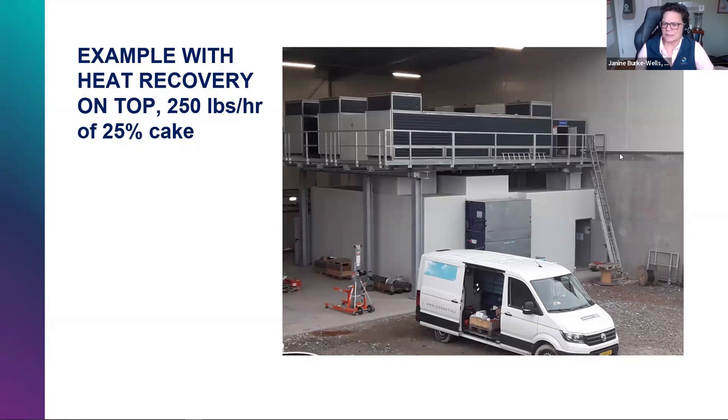Question: what's the percent solids of the dried output? Typically we shoot for 90%, because that's what gets us to Class A biosolids. We can get a little bit above 90%, but then we need slightly higher operational temperatures, which increases energy usage, explosion risks, and dust risks. Conversely, if you don't need Class A biosolids, we can certainly go a bit lower.